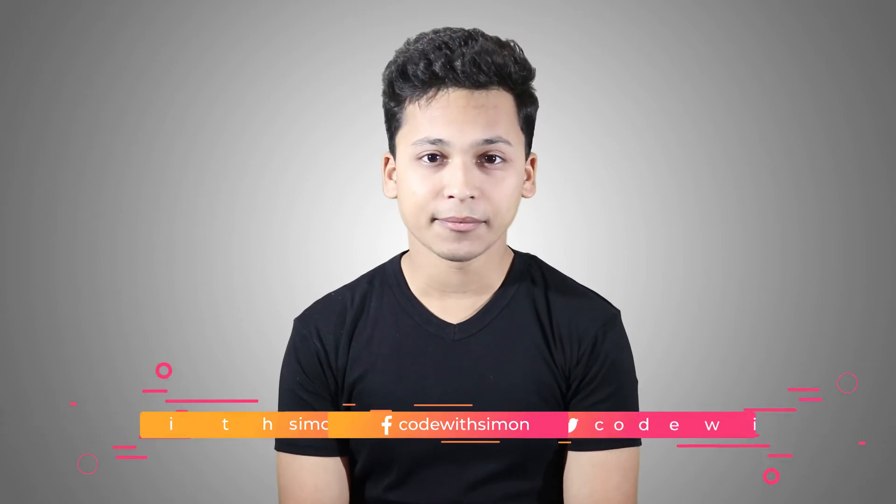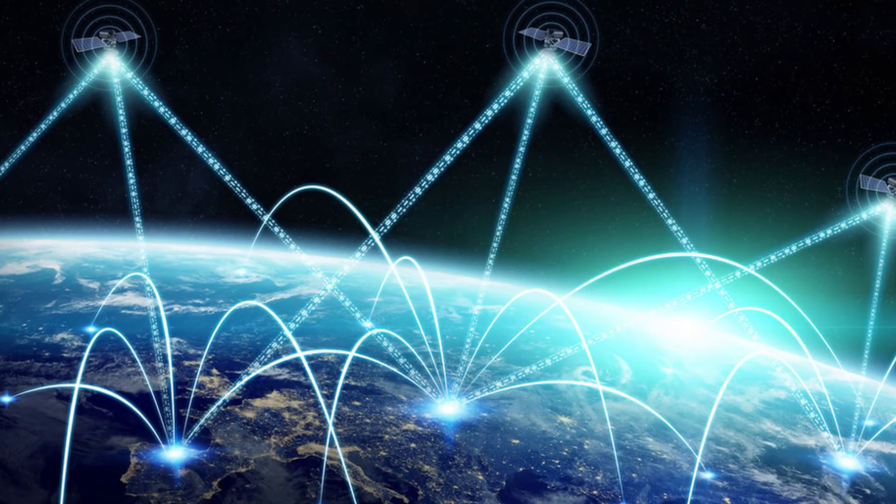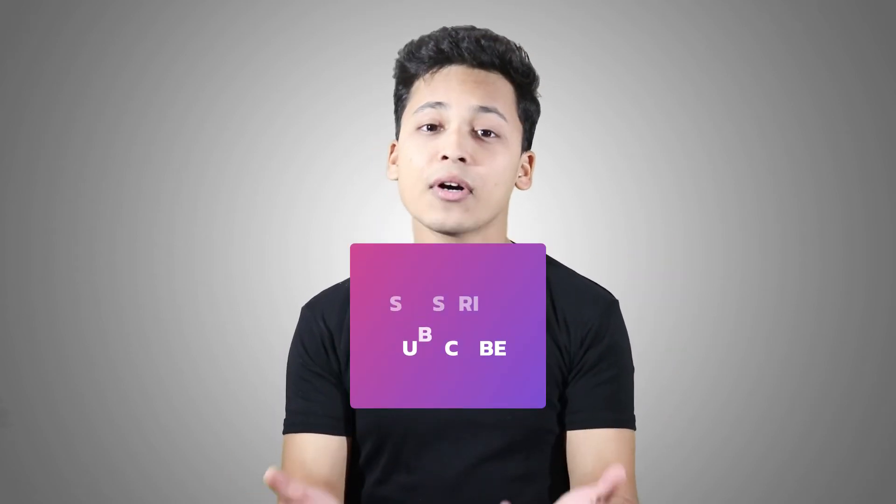Let us understand how it works. Wherever you are on this planet, at least three to four satellites are covering you at a time. These satellites send you radio signal waves at the speed of light, and these signals contain the time and the position of the satellite.